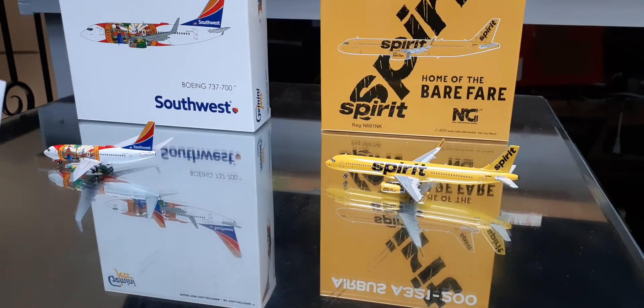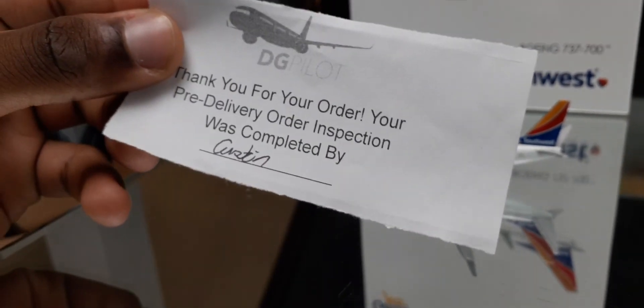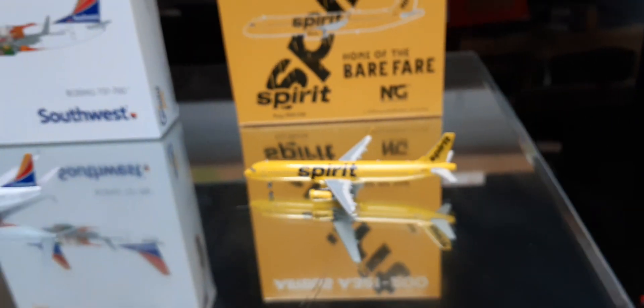I got our mom to figure out the name — the first letter looks like a C, but it's probably an A. It's Austin! So Austin, thank you so much for pre-inspecting this aircraft, the Spirit A321. Yeah, thanks!